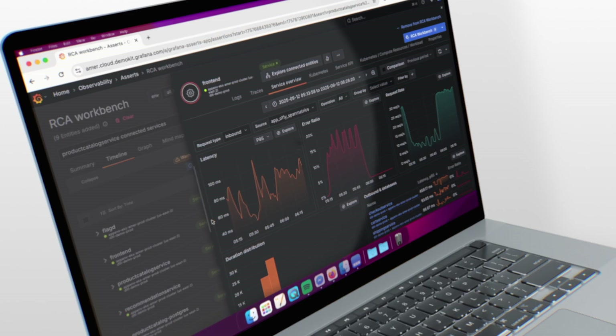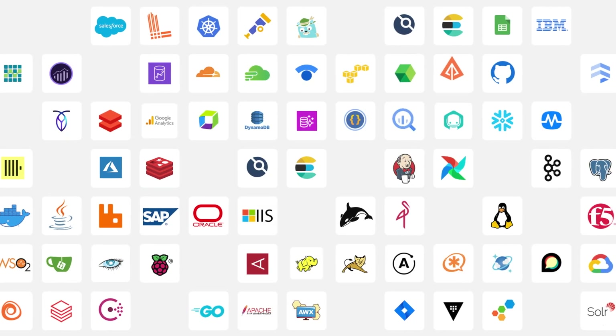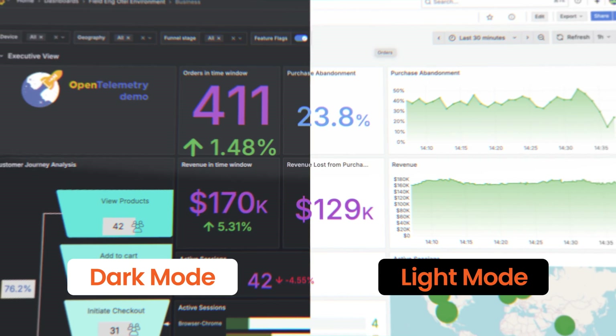It gives you visibility from back-end to front-end all in one place. Grafana Cloud connects to over 150 data sources, bringing infrastructure, security, operations, even revenue and finance systems together.